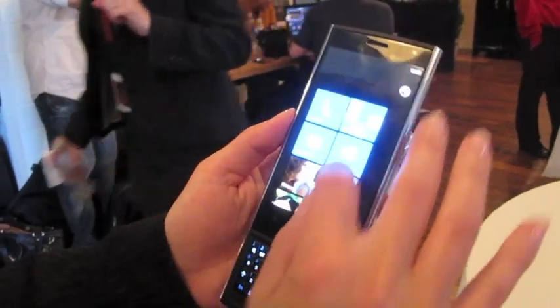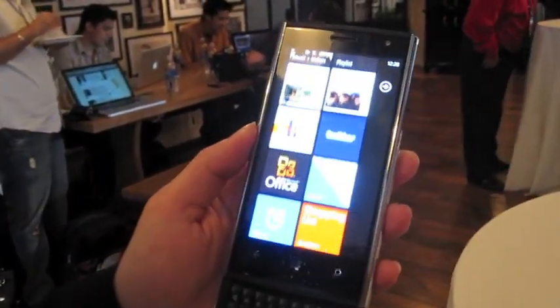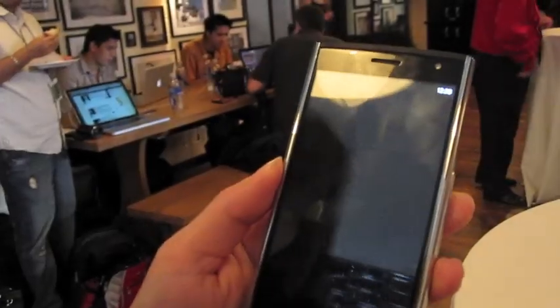So you can see it has some of your standard operating system features on it. It does have the pinch and zoom on it as well. It has a great speaker system on it.